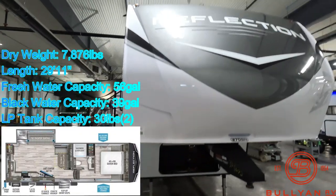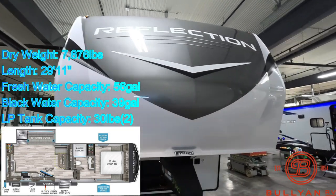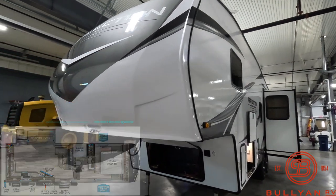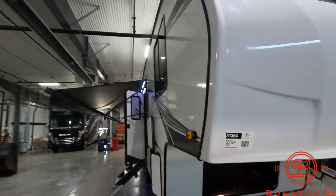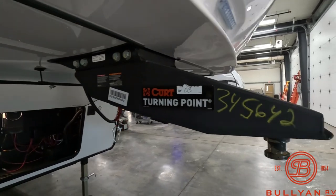Starting up front, beautiful new look fiberglass front cap with very good angles — it's going to be good with the wind, not a flat surface that will slow you down going down the road. You got your current turning point hitch here up front.